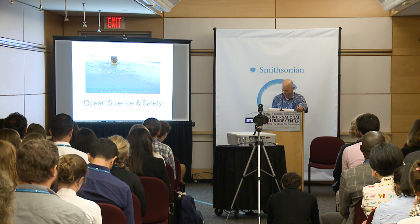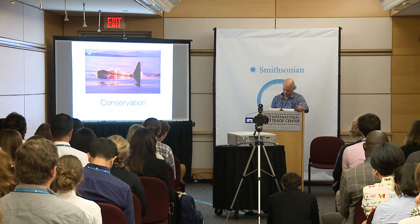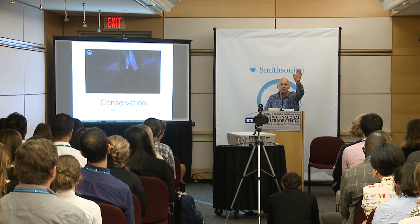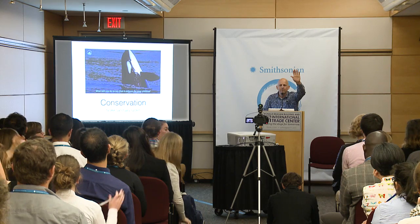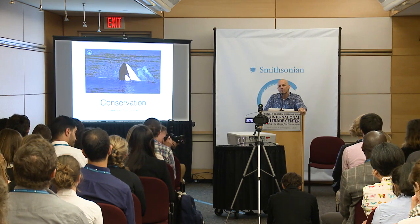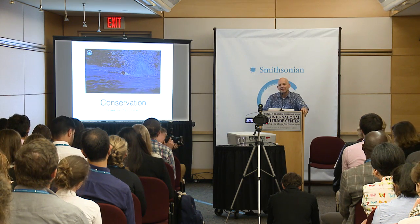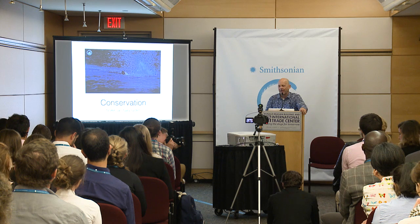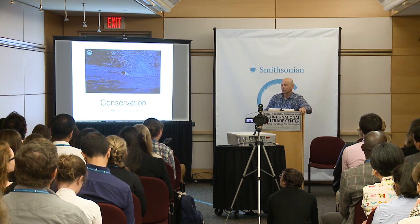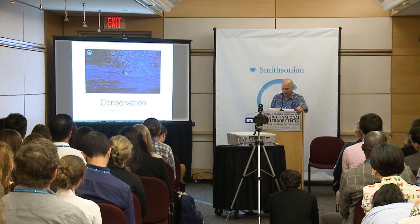If you have a safe time at the ocean you're more likely to go there more often, and more likely to get into conservation. The sanctuary system is a really important asset — these are areas that are specially protected, like national parks in the ocean, and these conservation efforts are going a long way in helping certain parts of the ocean regenerate itself.